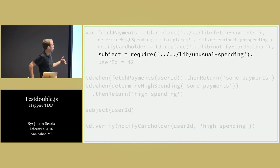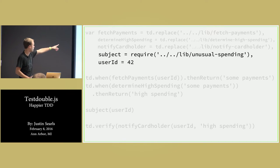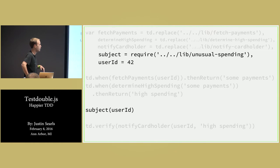The important stuff: first, load the subject. The subject — literally the test subject — is just the thing I'm testing, so here it's requiring the module. Next, get the user ID — it doesn't really matter what, I'm just calling it 42. Then down here, invoke the subject. Those three things don't involve test doubles at all. That's similar to that first test we had, and that's as far as we'd gotten.